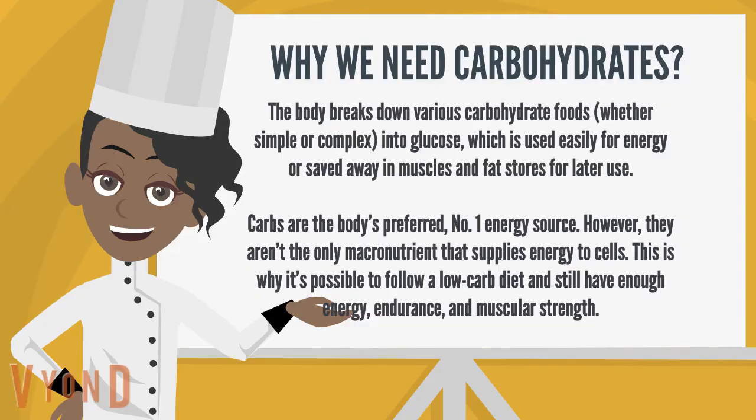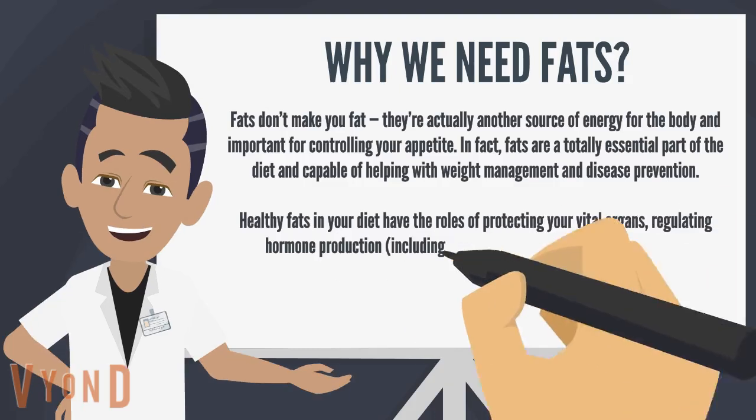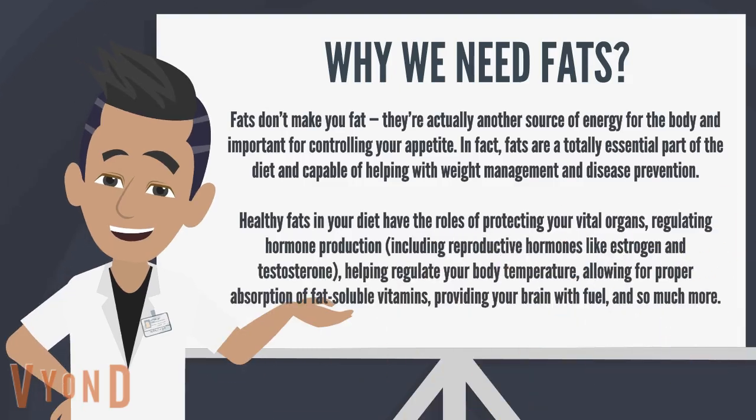Fats don't make you fat — they're actually another source of energy for the body and important for controlling your appetite. In fact, fats are a totally essential part of the diet and capable of helping with weight management and disease prevention. Healthy fats in your diet have the roles of protecting your vital organs, regulating hormone production including reproductive hormones like estrogen and testosterone, helping regulate your body temperature, allowing for proper absorption of fat-soluble vitamins, and providing your brain with fuel.